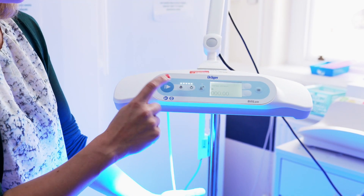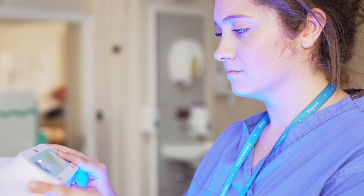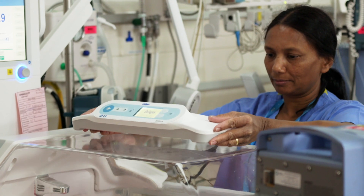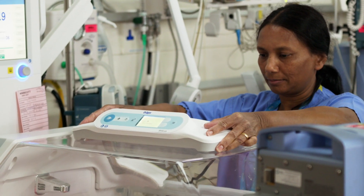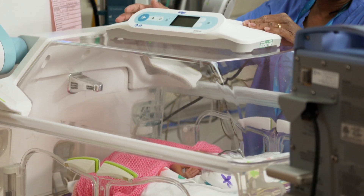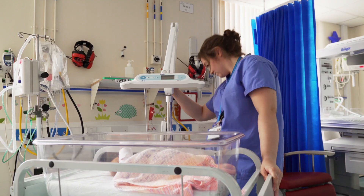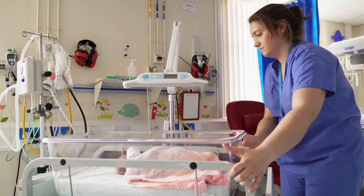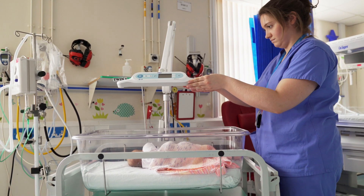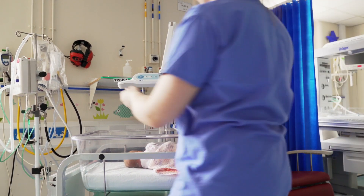What I have noticed in the few days I have seen the Billilux is that it is very convenient for the place where we work — it's not as bulky as other phototherapy lights. Billilux is only one piece of equipment, so it's quite easy to set up for single, double, and triple phototherapy. It's not cumbersome; you don't need a separate stand with the incubator — it can be applied directly onto the incubator.